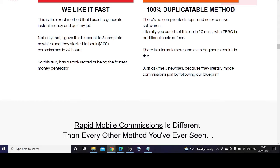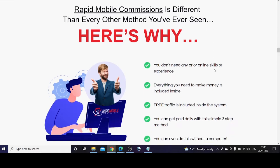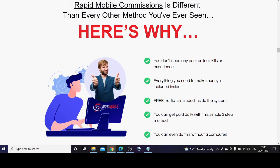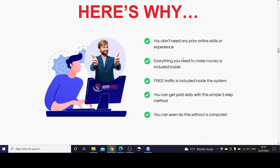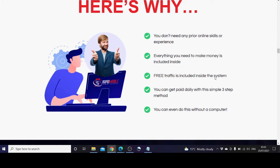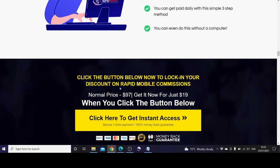There is a formula here and even beginners could do this — just ask the three newbies who literally made commissions just by following the blueprint. You don't need any prior experience or online skills to use Rapid Mobile Commissions. Everything you need to make money is included inside — nothing exclusive, everything inclusive. Free traffic is included inside the system, and you can get paid daily with this simple three-step method, all without a computer.